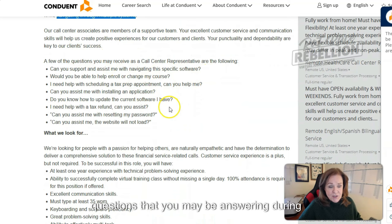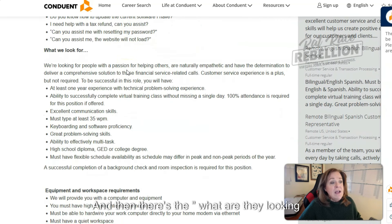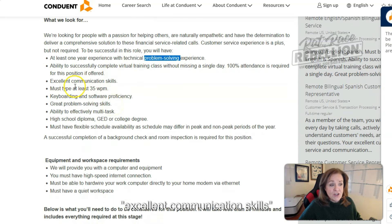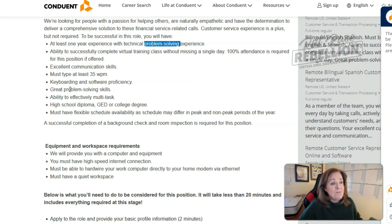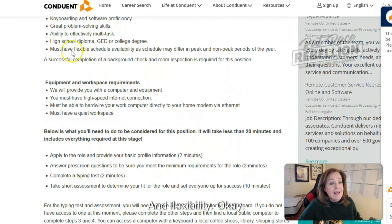They're giving you some of the types of questions you may be answering during those calls — definitely look at those as well. They're looking for somebody with at least one year of experience and problem-solving experience — there's another good keyword: problem solving. Excellent communication skills, typing at least 35 words per minute, keyboarding and software proficiency, problem solving again, multitasking, a certain level of education, and flexibility.